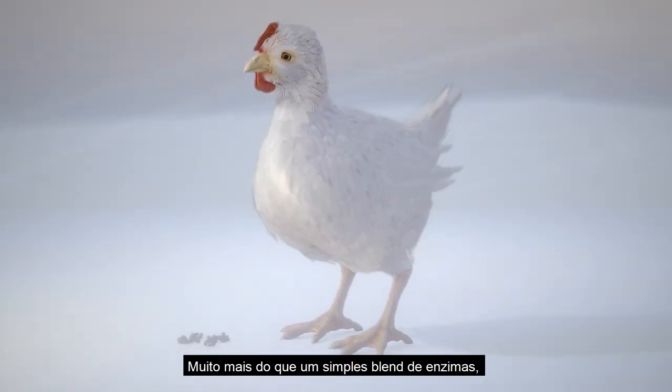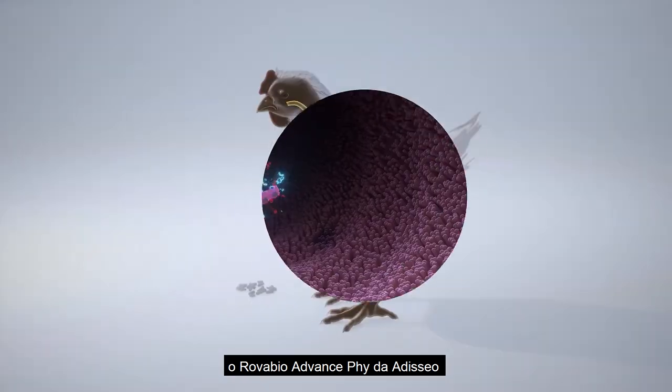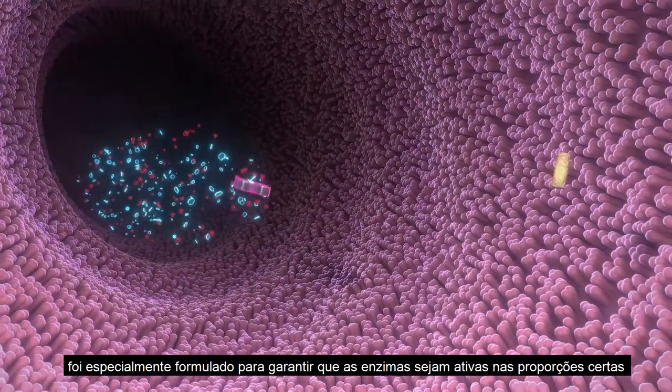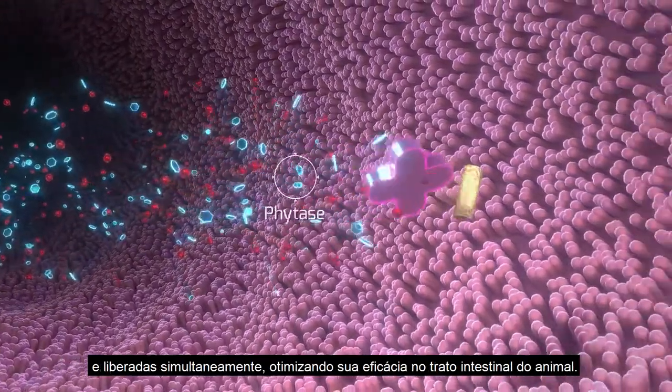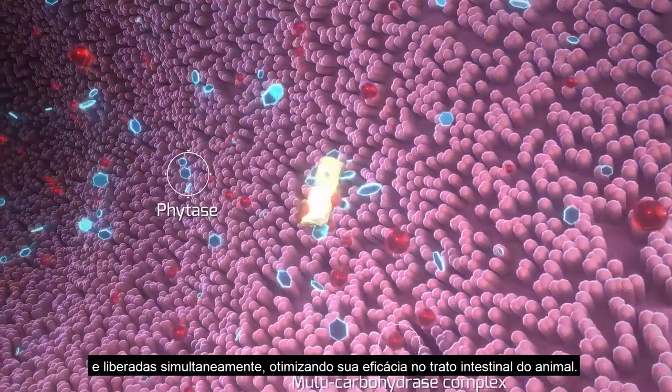Much more than a simple enzyme mix, Adiseo's RovaBio Advance Phi is specially formulated to ensure enzymes are active in feed in the right proportions and released simultaneously to optimize their efficacy within the intestinal tract of the animal.